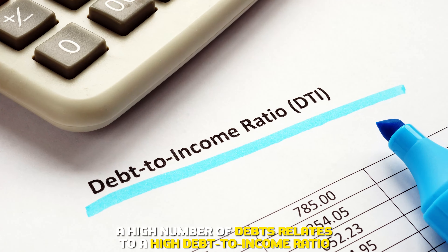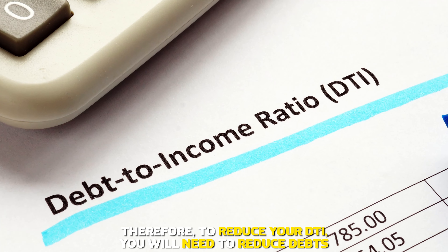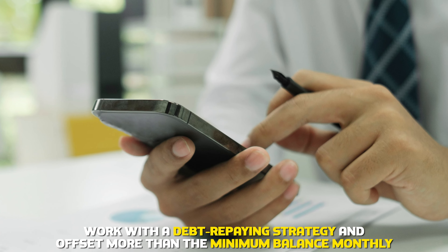Reduce debt. A high number of debts relates to a high debt-to-income ratio. Therefore, to reduce your DTI, you'll need to reduce debts. Work with a debt repaying strategy and offset more than the minimum balance monthly.